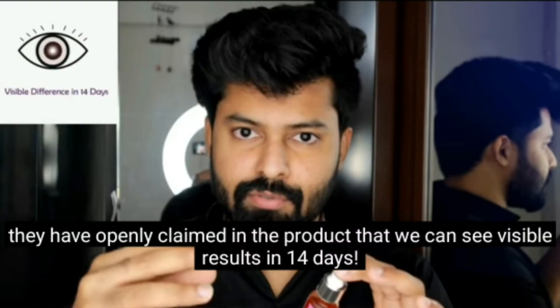It is $4.99. If you look at Shadik Bro's reference video, there is a visible result in 14 days shown there. You can check the link in the description box. On the website or Amazon, it says visible results in 14 days.